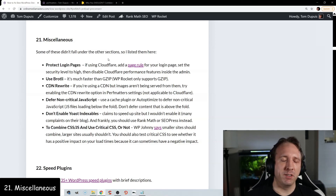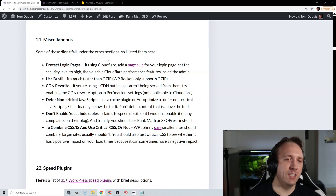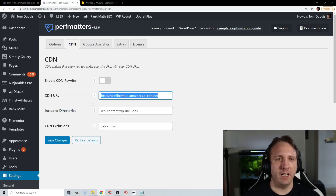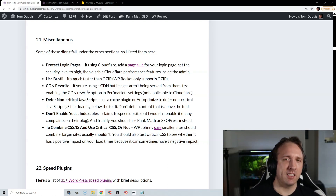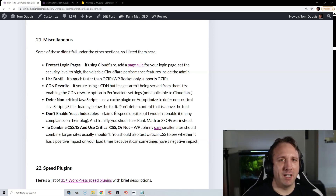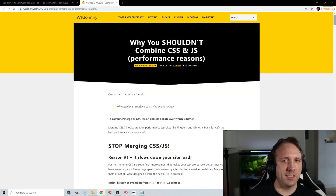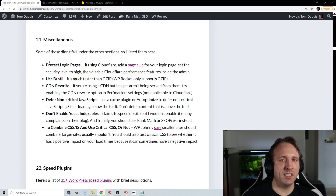A few extra optimizations that didn't fall under other categories: protecting your login pages and moving your WordPress login was covered in the block bad bots section. Use Brotli instead of Gzip because it's faster. CDN rewrite in PerfMatters ensures images are actually served from the CDN. Defer non-critical JavaScript using a cache plugin or Auto-Optimize, which is great for advanced control of deferring and async. Don't enable Yoast Indexables — it has poor reviews and most people are using Rank Math anyway. Combining CSS and JavaScript isn't always right — WP Johnny has an article on this, saying smaller sites usually should combine and larger sites shouldn't.